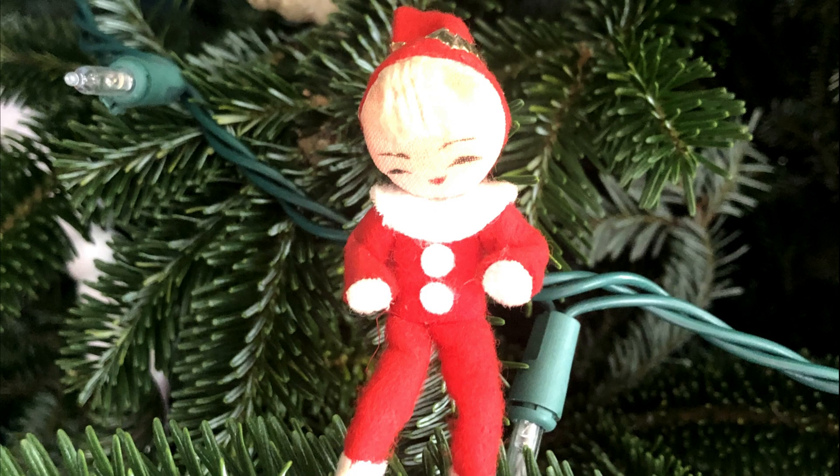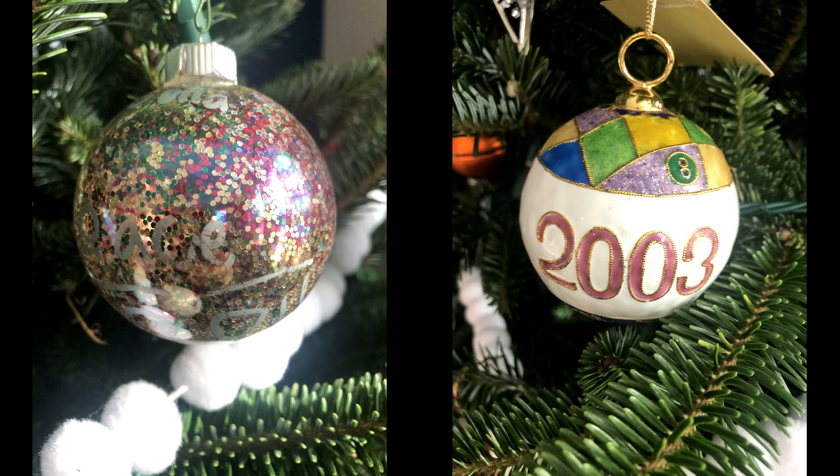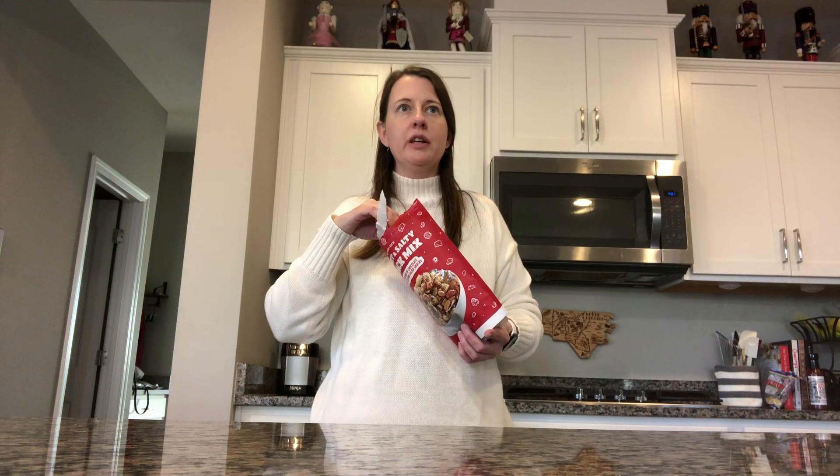I like to think of the Christmas tree as a tribute to our cloud of witnesses. There are ornaments on there that were my grandmother's — it reminds me of Christmas at her house. There are ornaments for those who are no longer with us but meant a lot to us, ornaments we made at church with people who walked with us on our faith journey, and ornaments that commemorate important moments in our lives. There's also an ornament of Barb from Stranger Things, but I can't really explain that one.